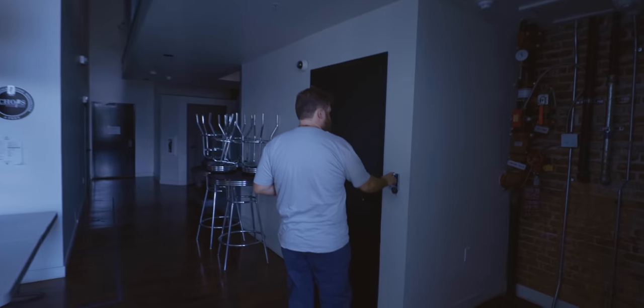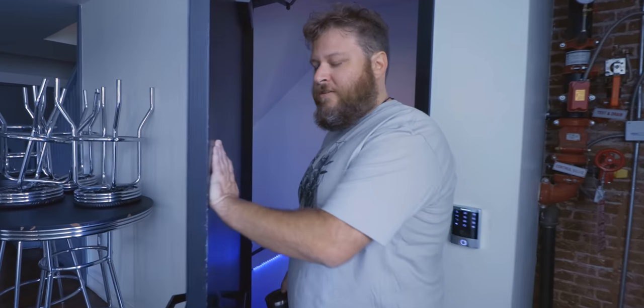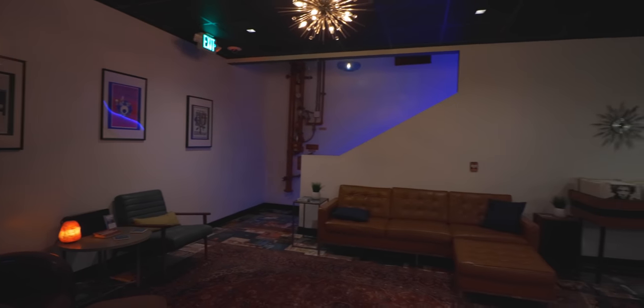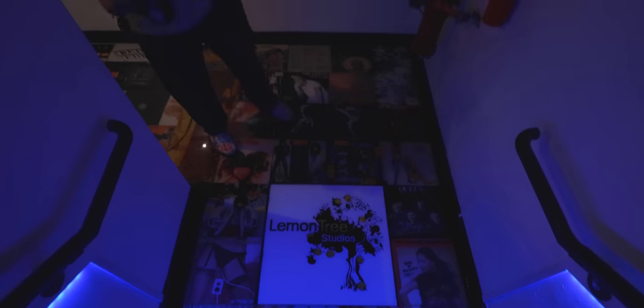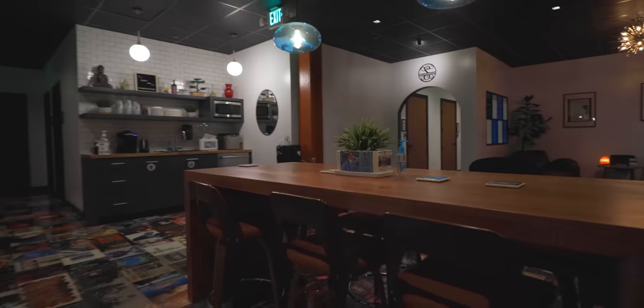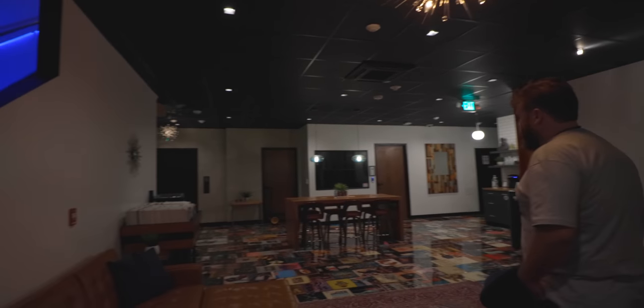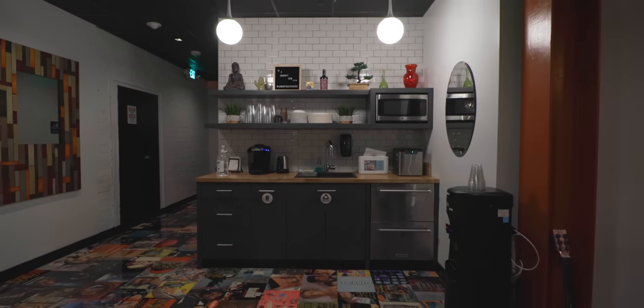So how long have you been in this building? Just under a year and a half. Welcome to the basement. This floor is amazing — it's got a bunch of old vinyl covers. The facility is Lemon Tree Studios. It's a bunch of studio lockout rooms that all share this communal spot, with a cool mix of people. Kitchen and bathrooms, everything's kind of taken care of.